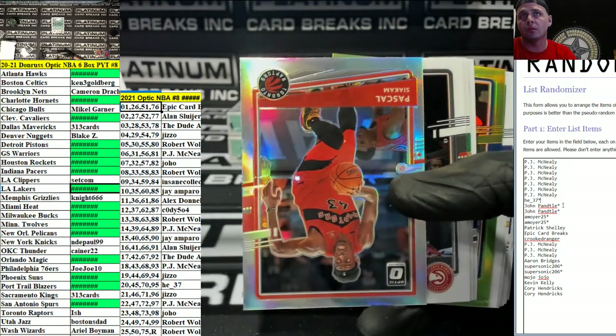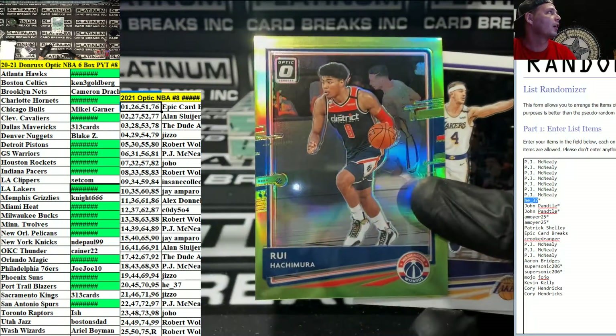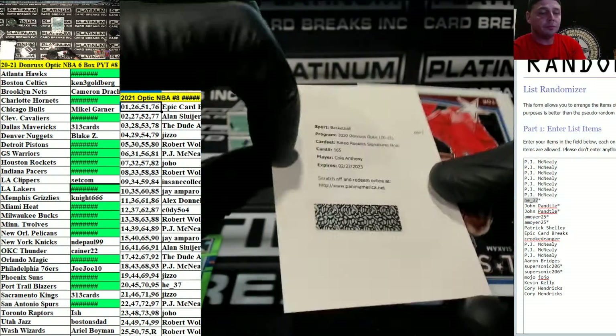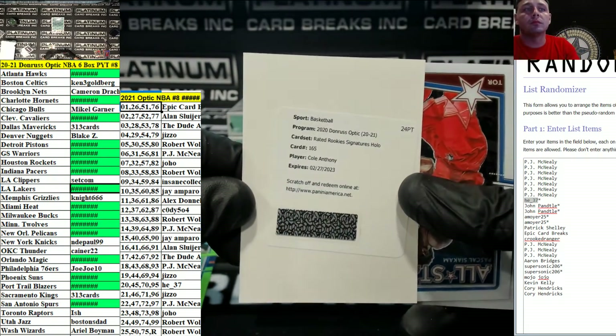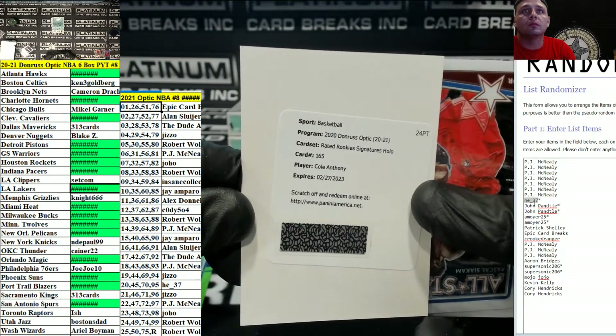Hollow Pascal Siakam. Redemption — who's it going to be? Cole Anthony, rated rookie, signature hollow for the Magic, going out to Wolf.